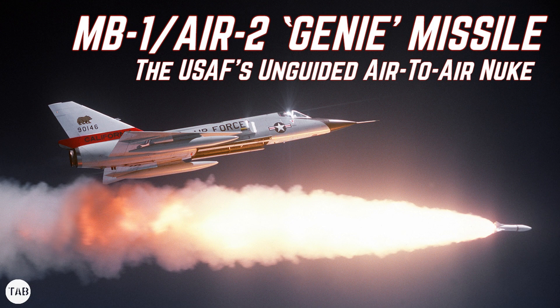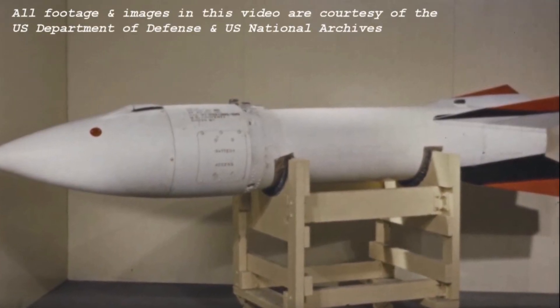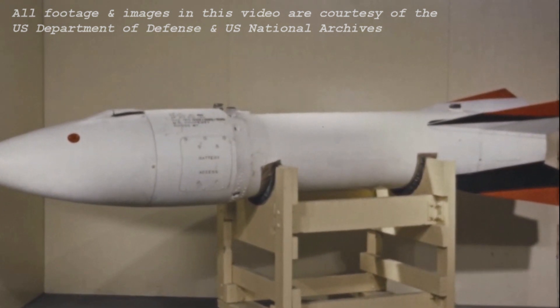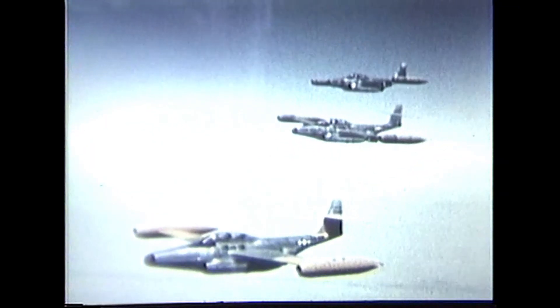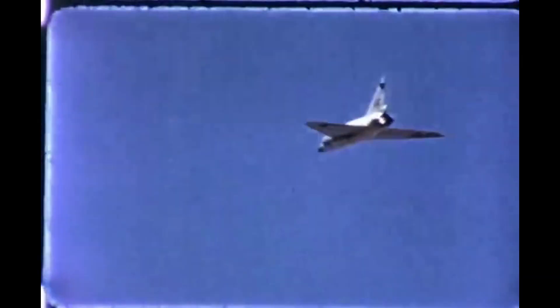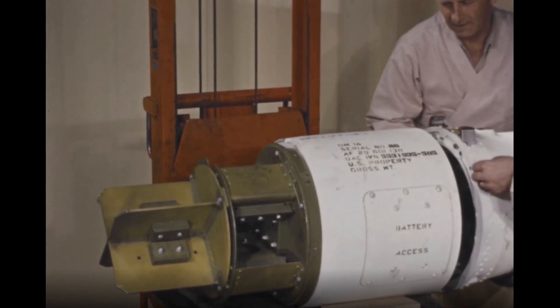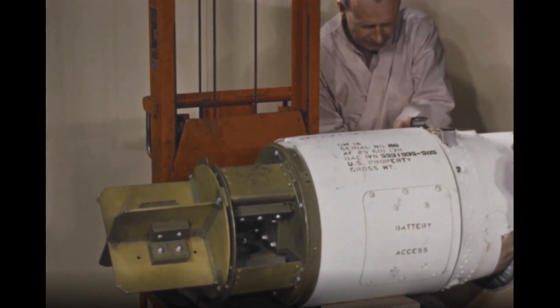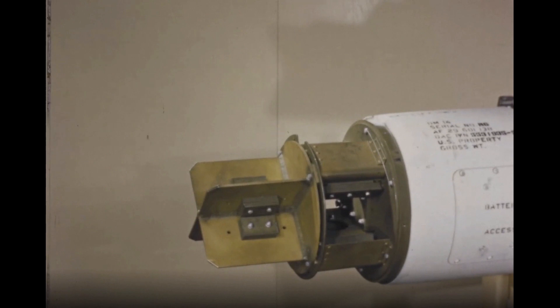The MB-1 Air 2 Genie was the world's first nuclear-armed air-to-air weapon and remains the most powerful missile ever deployed aboard U.S. Air Force interceptors. Developed as the Cold War began to heat up, it would be carried aboard a succession of aircraft including the F-89, the F-101B Voodoo, and the F-106 Delta Dart. The MB-1, later the Air 2, was an air-to-air rocket with a 6-mile range and a 1.5-kiloton W-25 nuclear warhead. It was ostensibly a tactical nuclear weapon designed to take on Soviet strategic bomber formations.